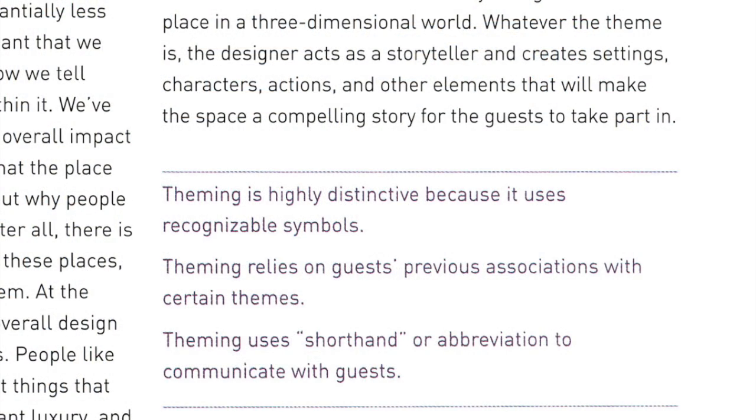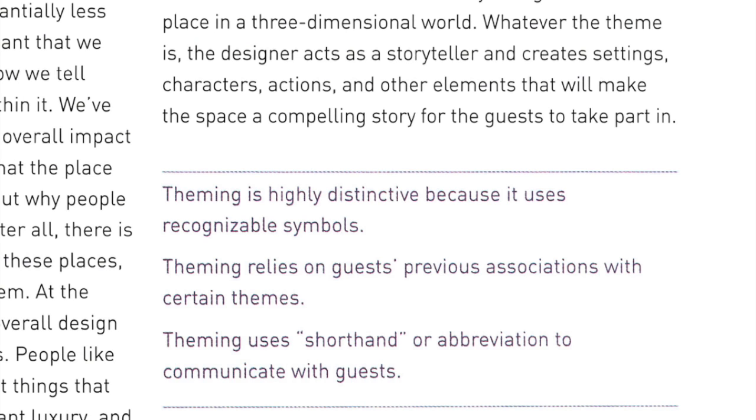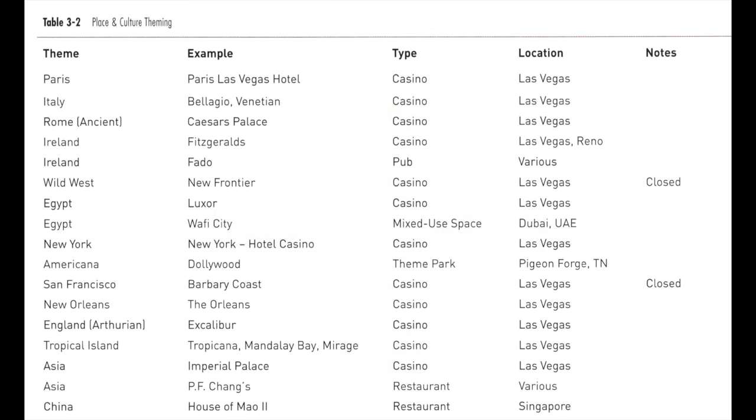Drawing on theoretical information from the Immersive Worlds Handbook, here are some characteristics of theming. First, theming is highly distinctive — it uses recognizable symbols and relies on guests' previous associations with certain themes. Think about what the guest already knows based on prior information, such as with the Wizarding World of Harry Potter. Theming often uses a shorthand or abbreviation to connect with the guest. Theming could be based on place and culture, a brand, an interest and lifestyle, or even a mood or association — and multiple forms could be at play at one time.